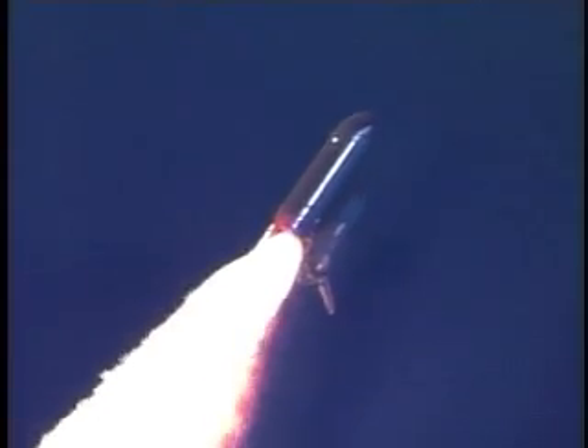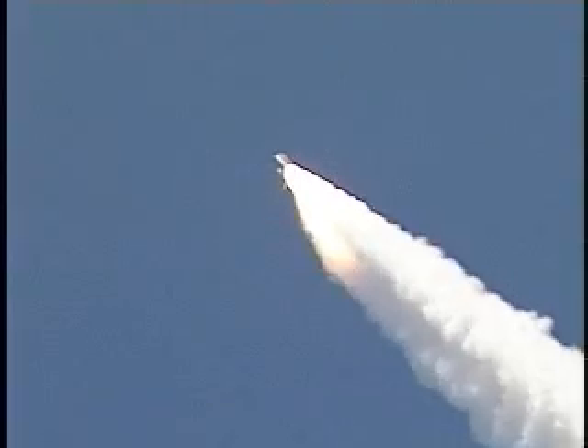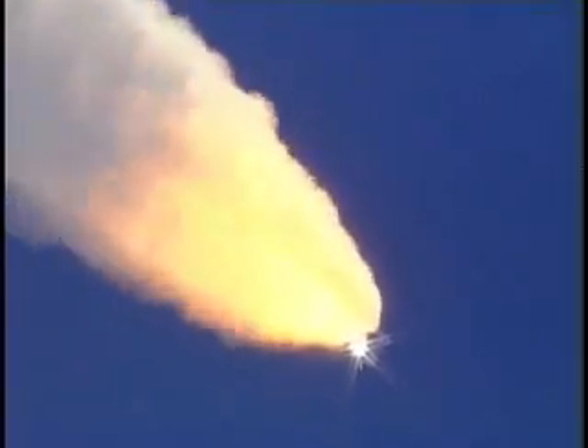Everything looking good on the bird. 57 seconds into the flight. Engines beginning to rev up. Standing by for the throttle up call from Capcom Steve Frick. Discovery, Houston, go at throttle up.